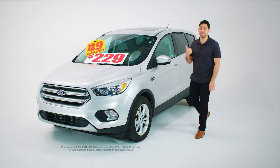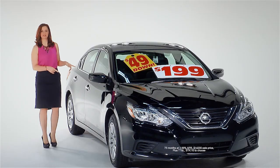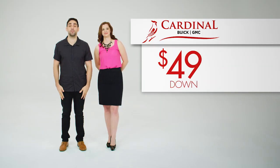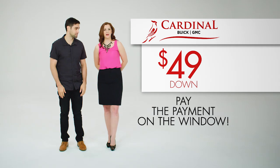See that used Escape? Bring $49 down and pay the payment on the window. See that used car? Bring $49 down and pay the payment on the window. Cardinal Buick GMC is selling every used vehicle for just $49 down and pay the payment on the window.